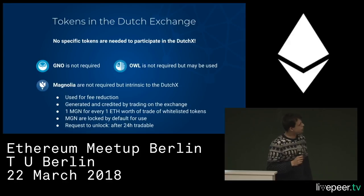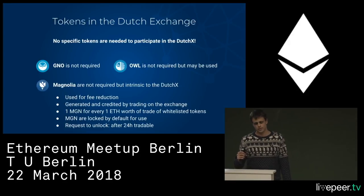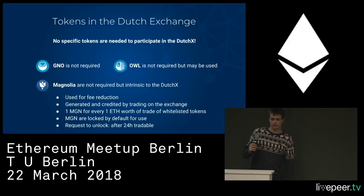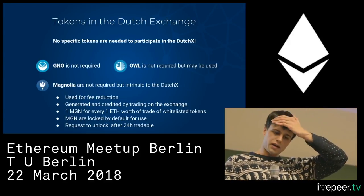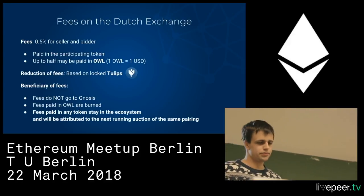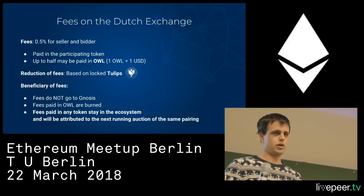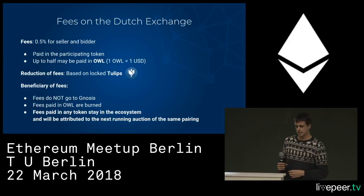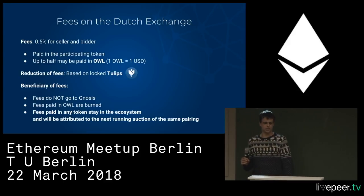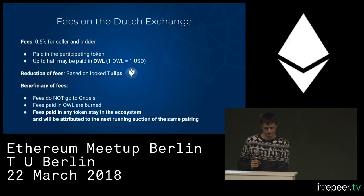There's a token intrinsic to the Dutch Exchange called the Magnolia token. It's used to decrease your fees. There are fees on the exchange — 0.5% for both the seller side and the buyer side — but they don't go to us. It's a fully decentralized platform; the fees are put back into the system. You can also choose to spend up to half of your fee in the equivalent amount of OWL tokens.